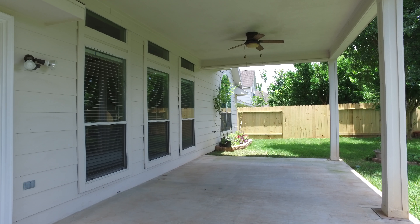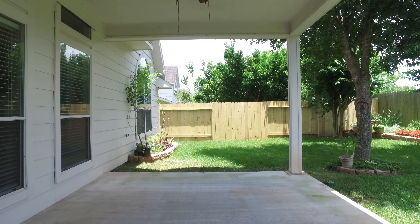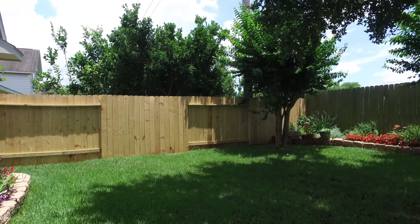The backyard of this home is truly impressive, with a covered patio providing for relaxation and a nice view of the garden. You're surrounded by privacy with lush mature trees and beautiful landscaping.